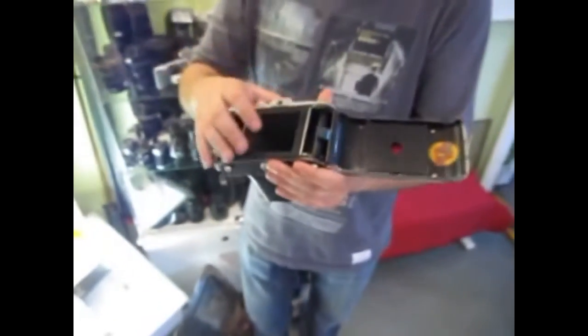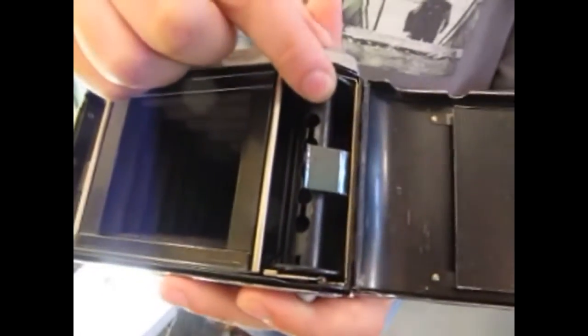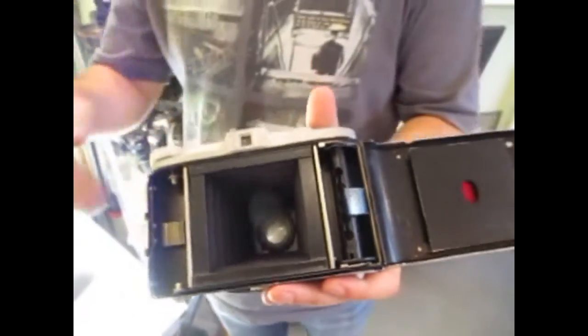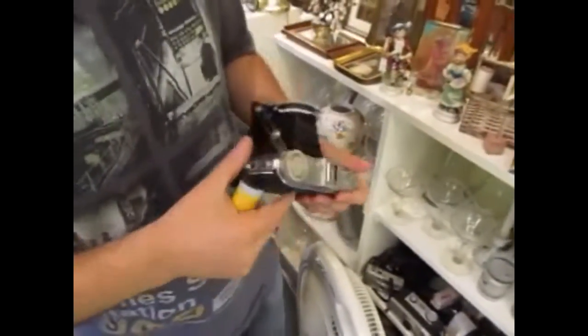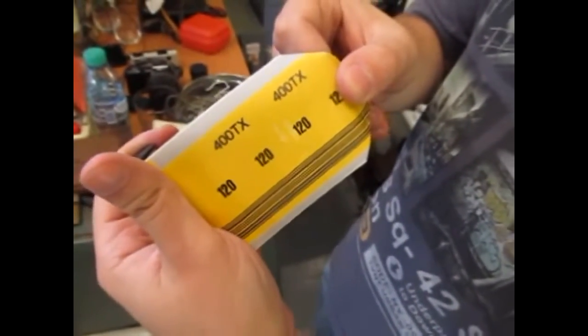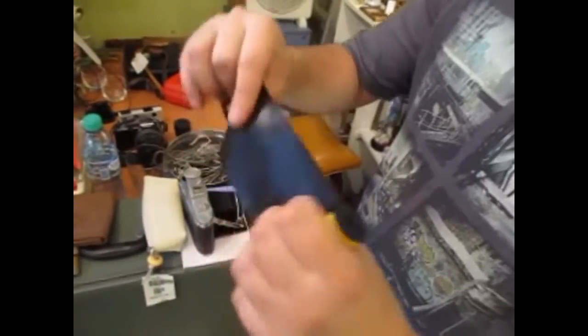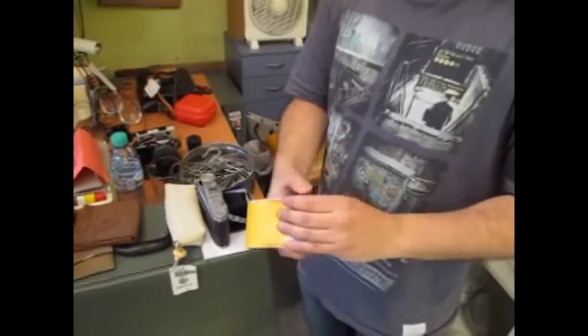Aquí vemos el fuelle desde adentro. Este rollo de 120 es diferente al de 35 milímetros porque utiliza un carrete de plástico central alrededor del cual se enrolla la película, que está protegida por detrás con un papel. Aquí tenemos un rollo moderno, un 3X400 que quizá muchos hayan utilizado. Se puede ver el carrete de plástico, la base de papel y la película. Este rollo lamentablemente se veló, así que lo usamos de forma demostrativa.